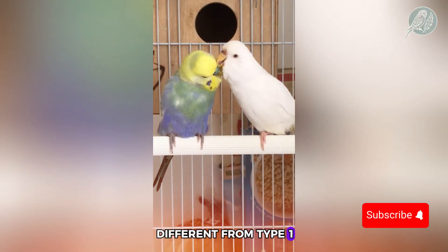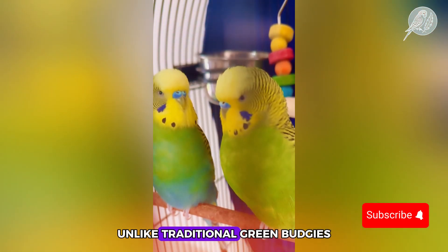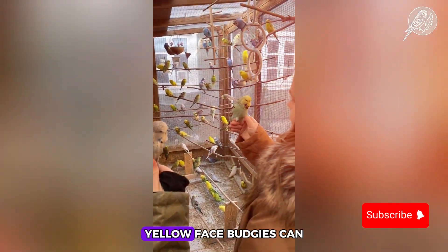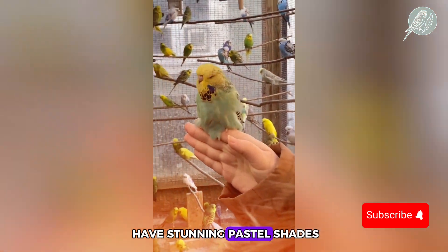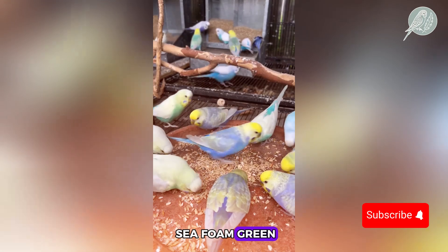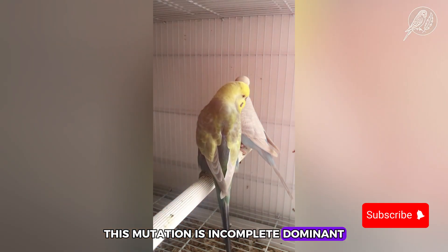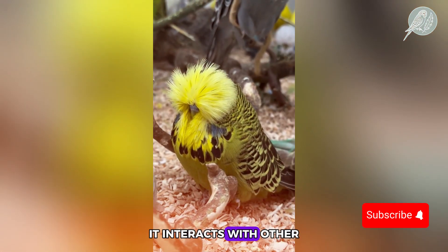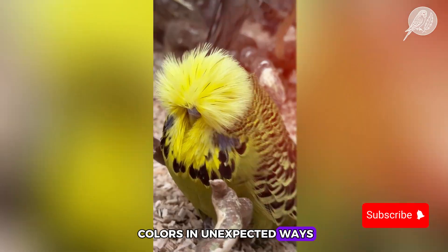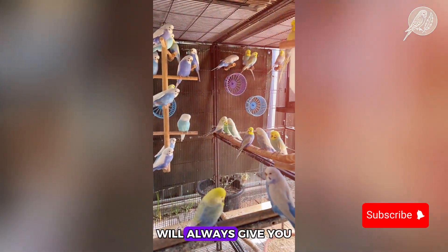This makes it quite different from type 1, where the yellow stays isolated to the face. Unlike traditional green budgies, type 2 yellow face budgies can have stunning pastel shades, sometimes appearing turquoise or seafoam green when mixed with blue mutations. This mutation is incomplete dominant, meaning it interacts with other colors in unexpected ways. So if you think breeding a yellow face type 2 with a blue budgie will always give you yellow face chicks, think again.